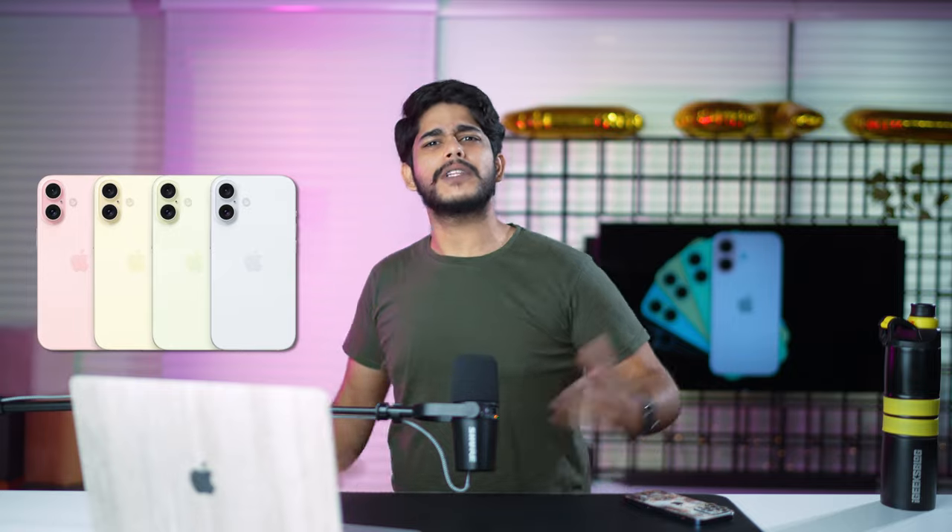What's up Geeks and welcome back to iGeeksBlog, this is Samir and in today's video we're going to discuss about Apple's next flagship phone, the iPhone 16 series. Without wasting any time, let's start today's video.